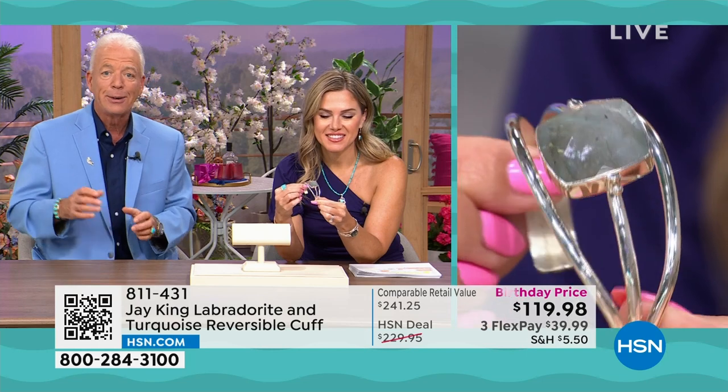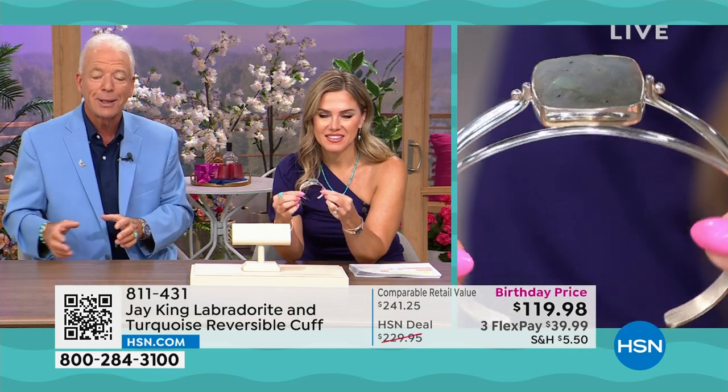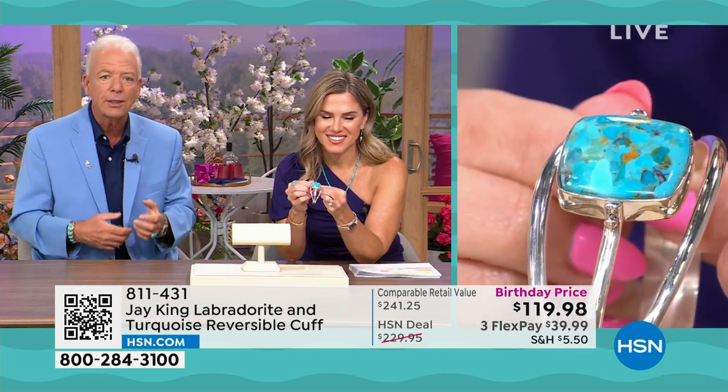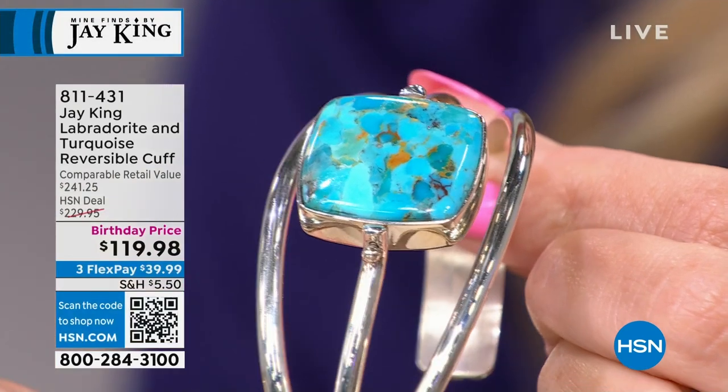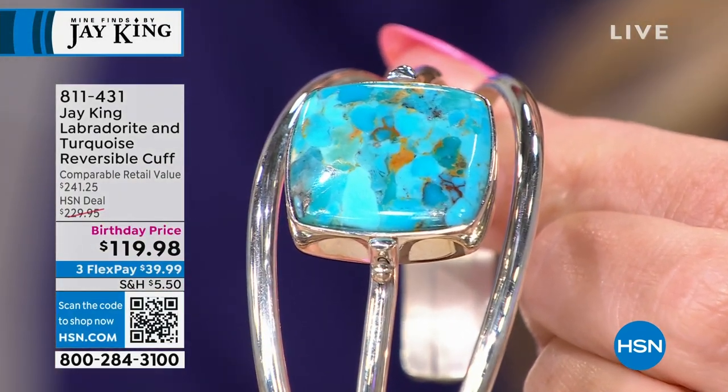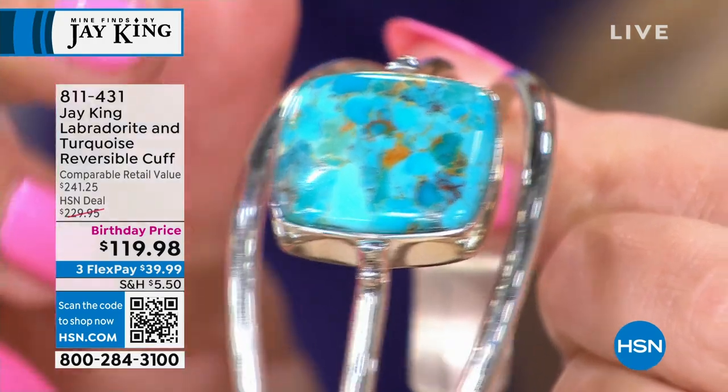A lot of my silversmiths have been with me for over 40 years. A lot of our new silversmiths are their children who have grown up in it. It's something you really have to learn, and it takes years and years of actually making jewelry to be able to create something like this.